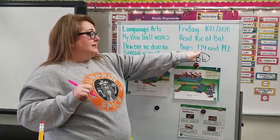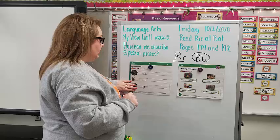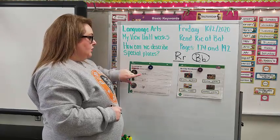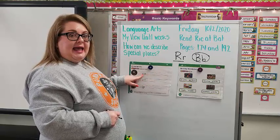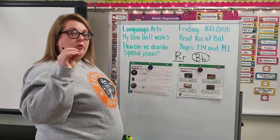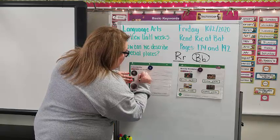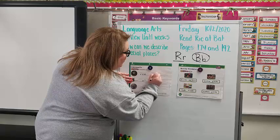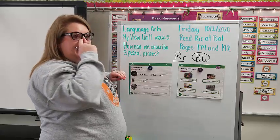Turn to page 174 so we can do that page together. You need to be on page 174 first. We are going to sound out these words and write them down. What does R say? Ruh. What does A say? Ah. What does N say? N. Ran. I'm going to trace it — R, A, N — and write it: R, A, N. Ran. So the kids ran together.